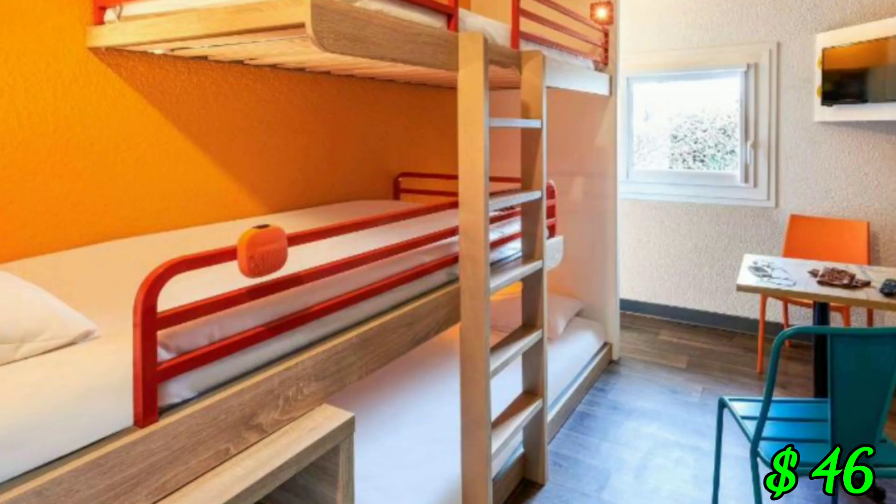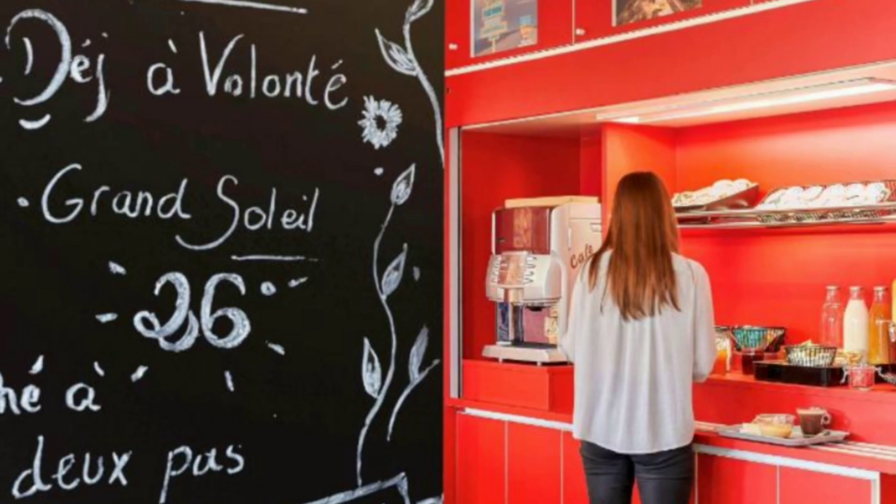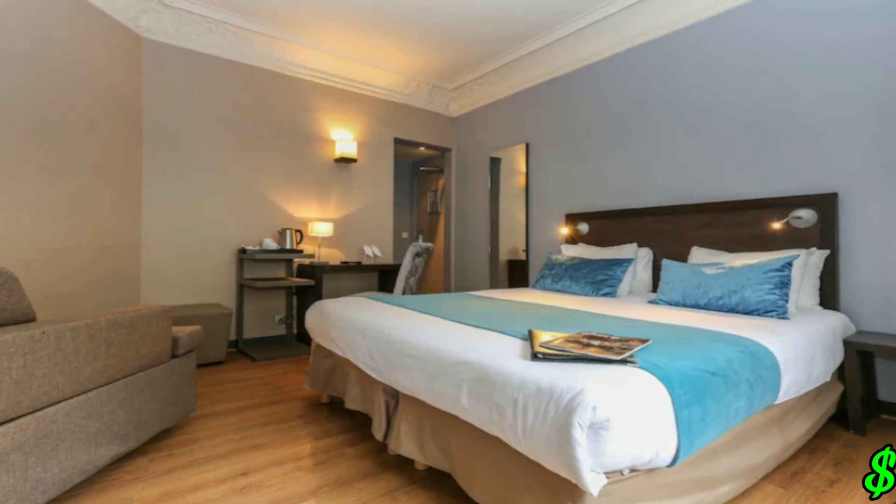Hotel on Hotel: this hotel is near Charles de Gaulle Airport, starting at $46 US dollars. Checkout time is 11 AM. This hotel has free Wi-Fi, a garden, car park, pets allowed, and many more amenities.